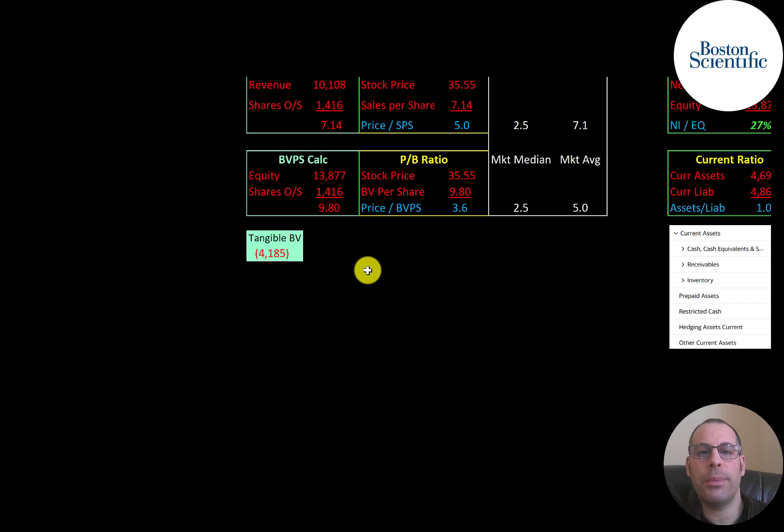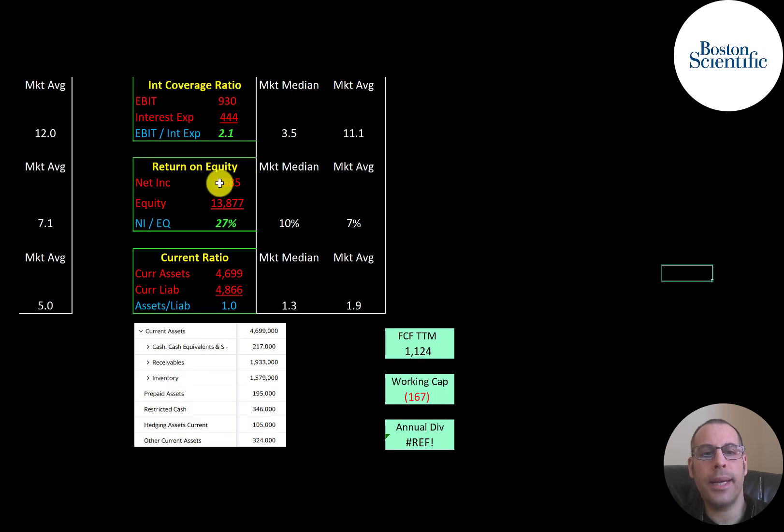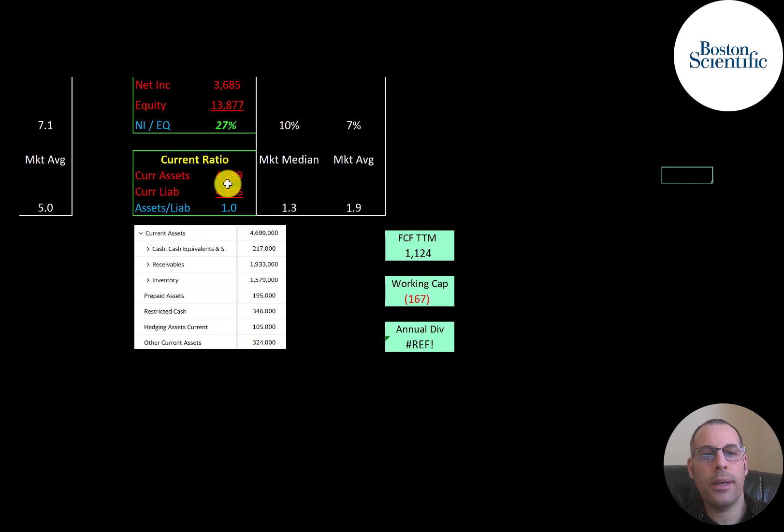They have $14 billion of equity but negative $4.2 billion of tangible equity, meaning they carry a lot of intangible assets on their balance sheet. Interest coverage ratio is EBIT over interest expense — they can cover their interest payments two times. ROE is net income over equity and they have a really good ROE. Current ratio is current assets over current liabilities — they can almost cover their current liabilities. Current assets include $217 million of cash, $2 billion of receivables, and $1.6 billion of inventory. The company seems to have enough cash flow to get through the next 12 months without needing more debt, though they have negative $167 million of working capital.